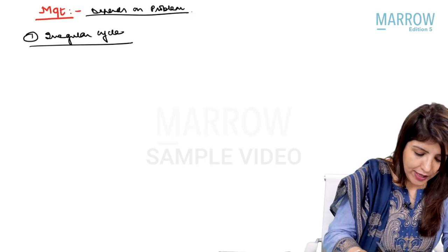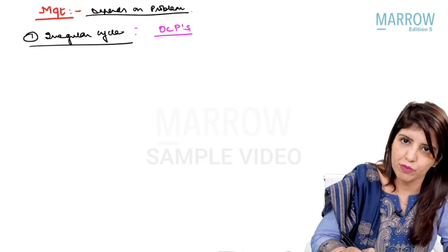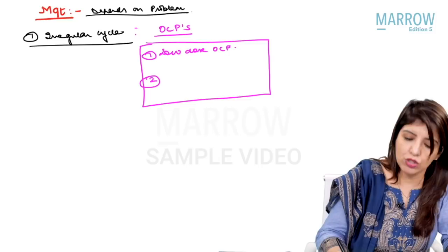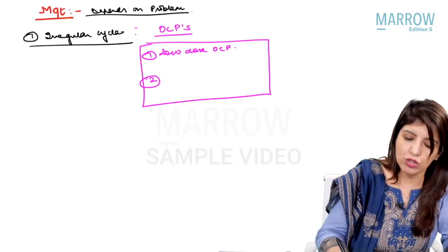Whenever a female comes to me with irregular cycles, the drug of choice is OCPs. When you are using OCPs in patients of PCOS, you have to remember two things. Number one, you have to use low-dose OCPs. Low-dose OCPs means that the estrogen should be less than 20 micrograms.